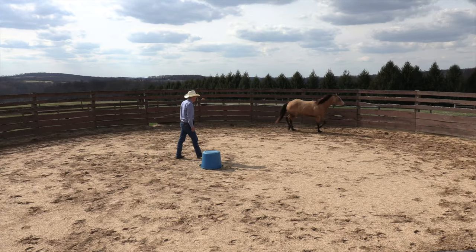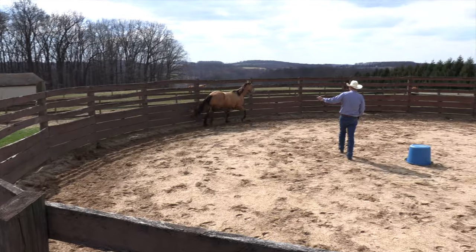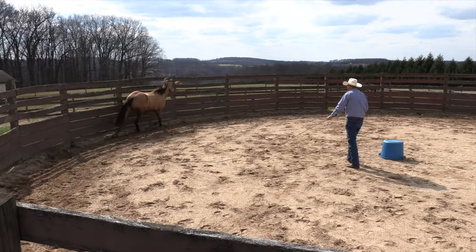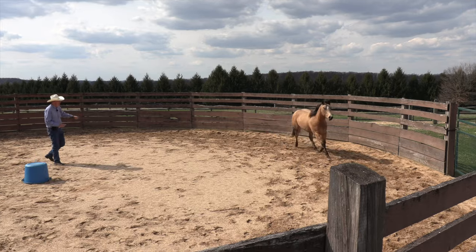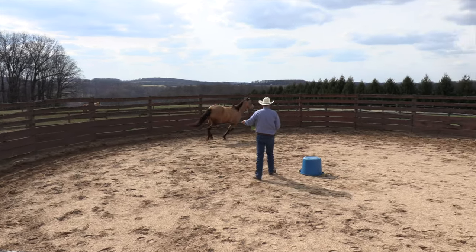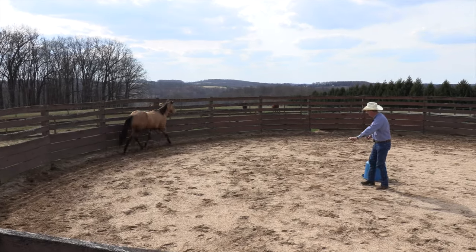I may just step her up, see if she'll lope a trip or two. Then pretty quick, when we get about halfway around the pen — she's looking in now. So maybe that's a good sign; my prediction is going to come true. And I'm just going to drop everything.